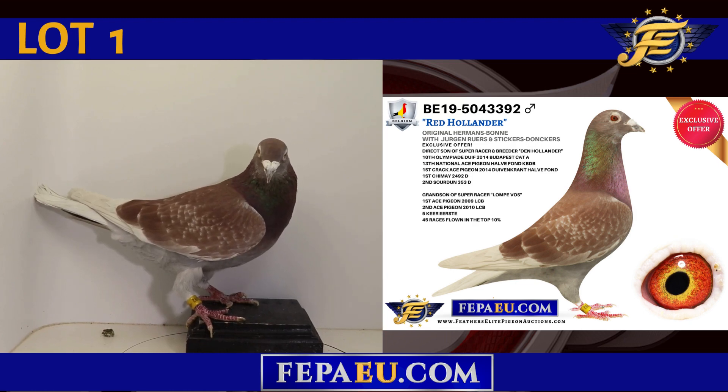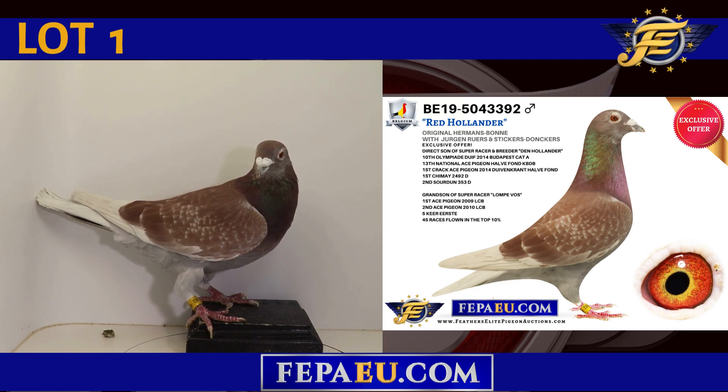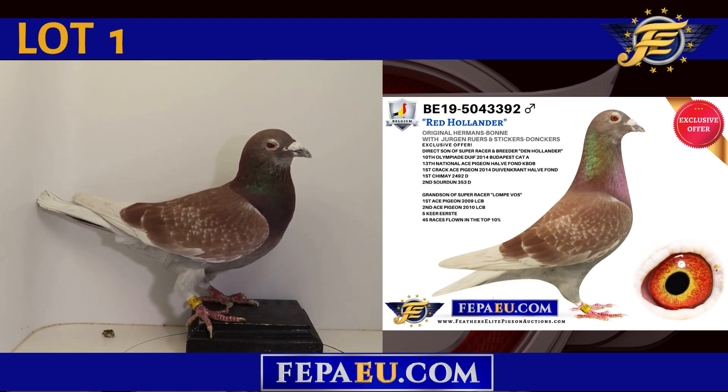Lawn No. 1, Belgium 2019, 504-3392, a red checker cock — an original Hermann's Bonnie with Jürgen Roers and Stickers Donkers, a Feathers Elite exclusive offer, a direct son of super racer and breeder Dan Hollander, winner of 10th Olympiad Doiv 2014, Budapest Category A.